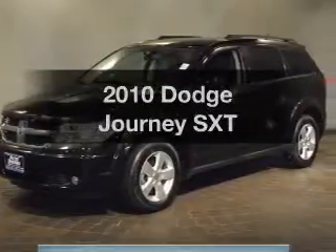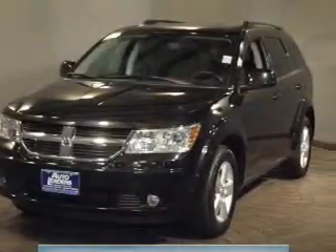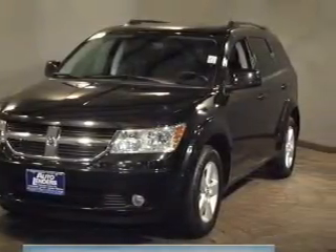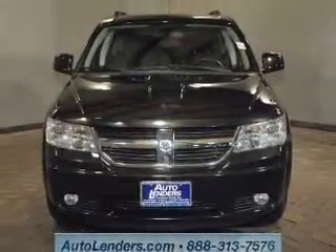Get noticed in this 2010 Dodge Journey — this is the set of wheels you've been looking for. The powertrain includes front-wheel drive with a reliable six-cylinder engine connected to a smooth-shifting automatic transmission, premium wheels, and a distinctive appearance.